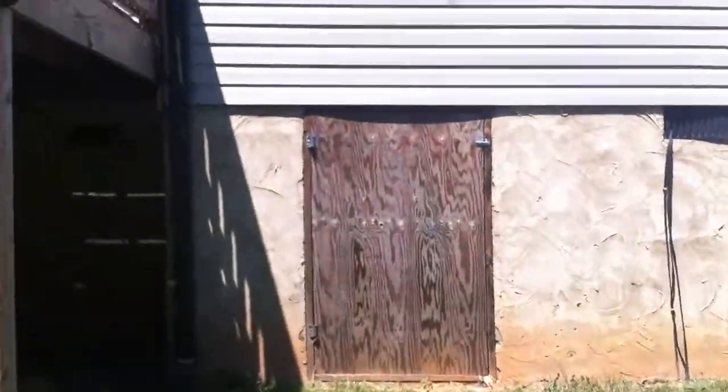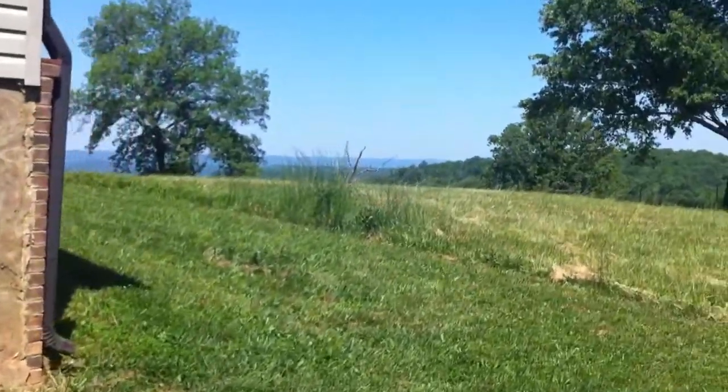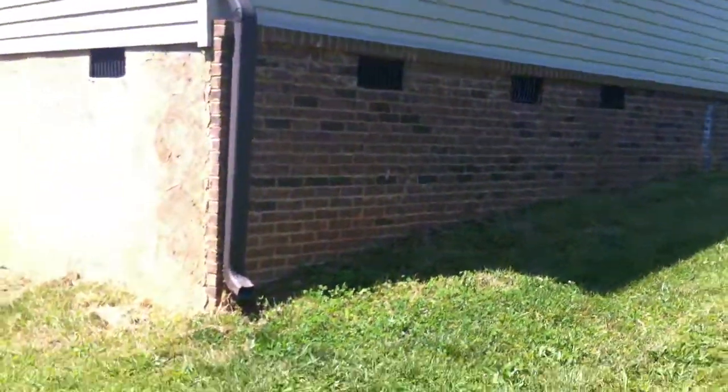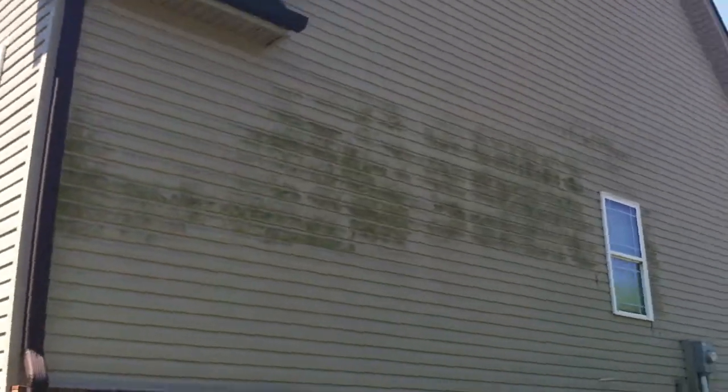Some storage underneath. Again, you can see the views. And finally, the last side of the house. You can see the vinyl siding is a little dirty, but that is nothing to worry about — it is easy to clean.